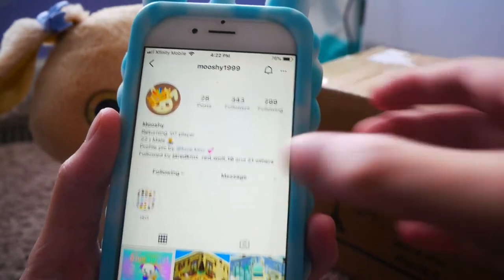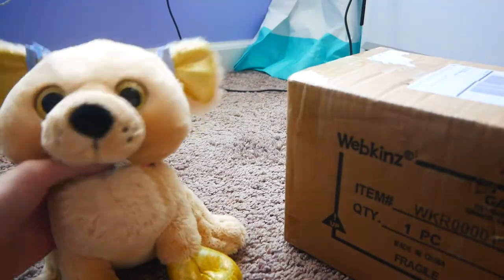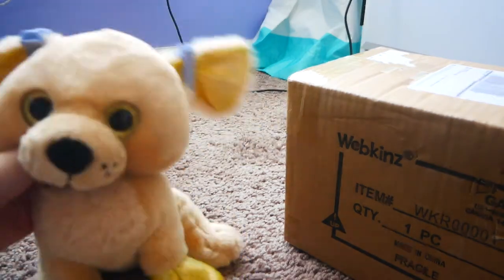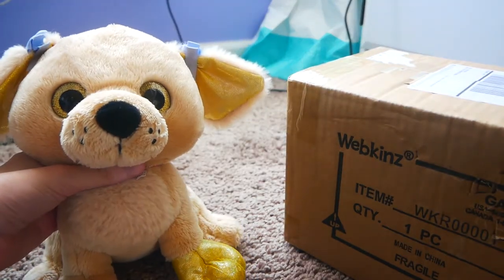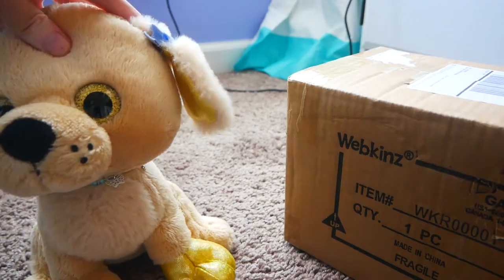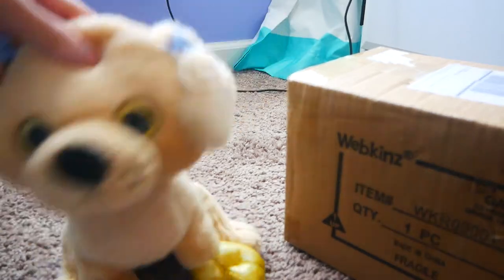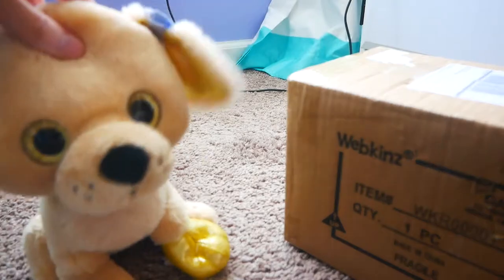The giveaway was hosted by Mushy1999 and they gave away three prizes, but the number one prize was a Rainbow Retriever plush — and I won. I was literally just like, I'm sorry, what? I actually won my dream Webkinz and I'm freaking out and I'm blabbering, sorry — you want to see the plush!